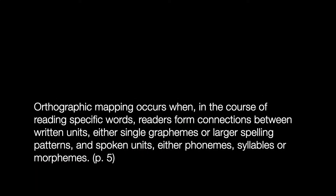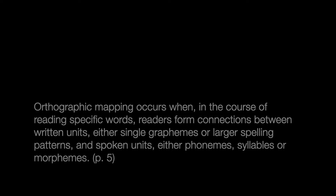So what is orthographic mapping? Using the author's definition: orthographic mapping occurs when, in the course of reading specific words, readers form connections between written units — either single graphemes or larger spelling patterns — and spoken units — either phonemes, syllables, or morphemes. It's that understanding of the written aspect and the spoken aspect of a word, putting together pronunciation, definition, and meaning. It's essentially mapping out your entire language program in your brain.